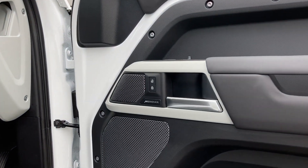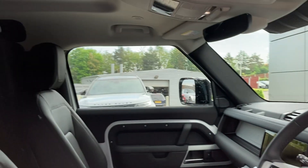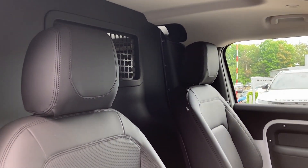As we enter into the front of the cabin, we can see the Meridian Sound System badge on the door card, and we have the ebony resist seats.